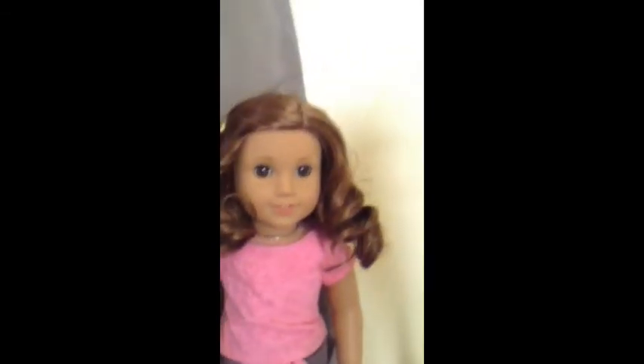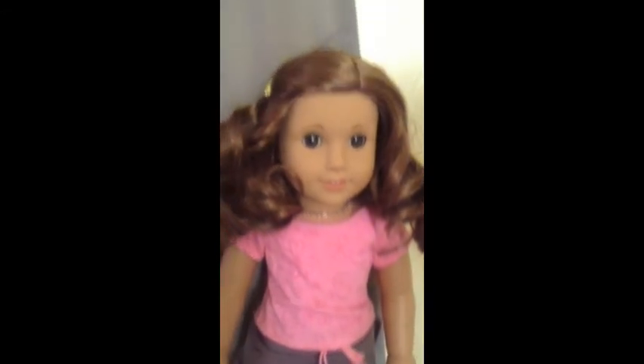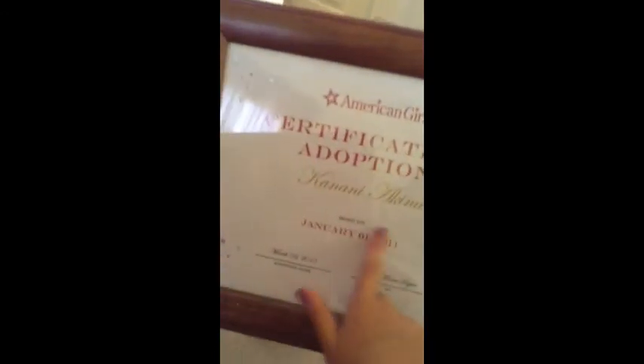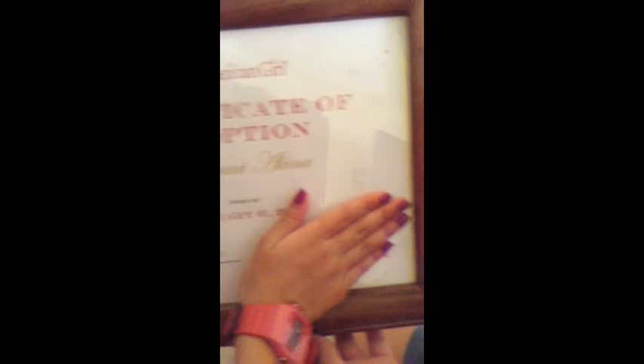The next American Girl that I got was Rebecca Rubin. She is a historical character and she is Jewish. I love that she's Jewish because she was set during the Holocaust, and I actually went to a Holocaust museum in Washington DC, which I thought was really cool. The adoption certificate my uncle got for Kanani just says 'American Girl Certificate of Adoption, Kanani Akina, born January 1st, 2011.'